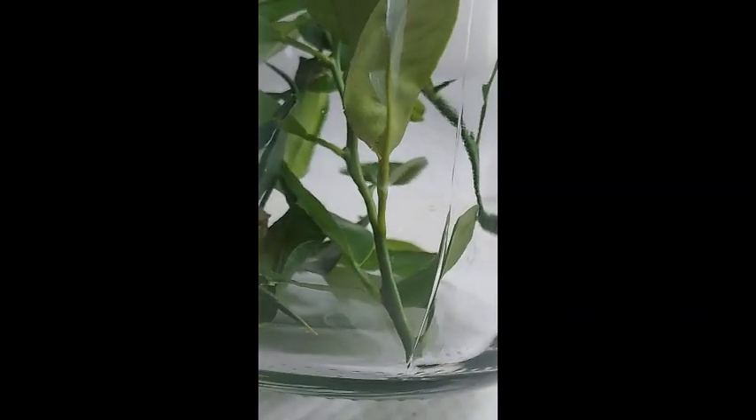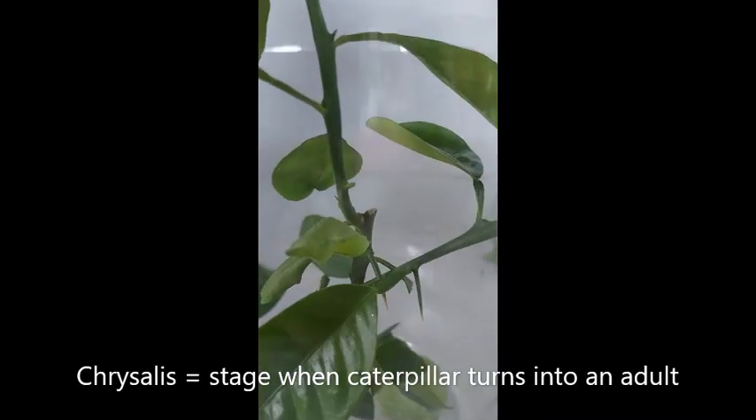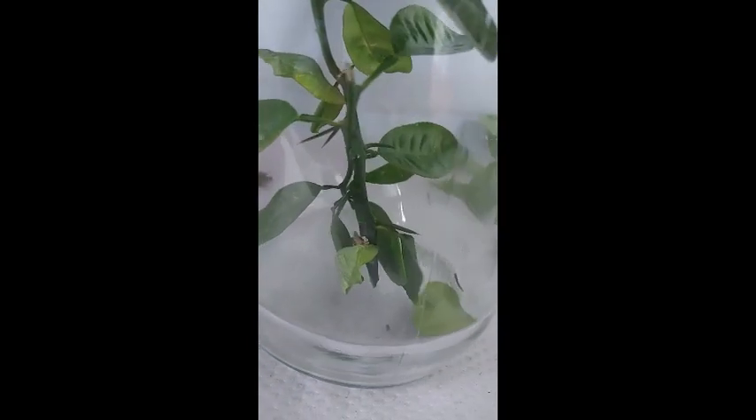I only found two caterpillars, so that's the good news. The other good news is that after placing them inside a jar, the next morning I woke up to see the caterpillars in their chrysalis stage. I guess they had eaten enough calamansi leaves the previous days and they are now slowly developing into a butterfly.